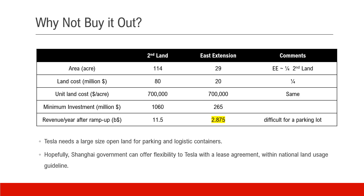So why not buy it out? The land in Shanghai is quite expensive, especially on the commercial side. The east extension is about a quarter of the second land. Using the analog method, this east extension could require about $265 million investment and every year generate $2.9 billion revenue — that is too much for a parking lot. Tesla does need a large open land for parking new cars and logistics containers, as they are about to lose the current one for construction reasons. Hopefully Shanghai's government can offer some flexibility to Tesla to work it out.